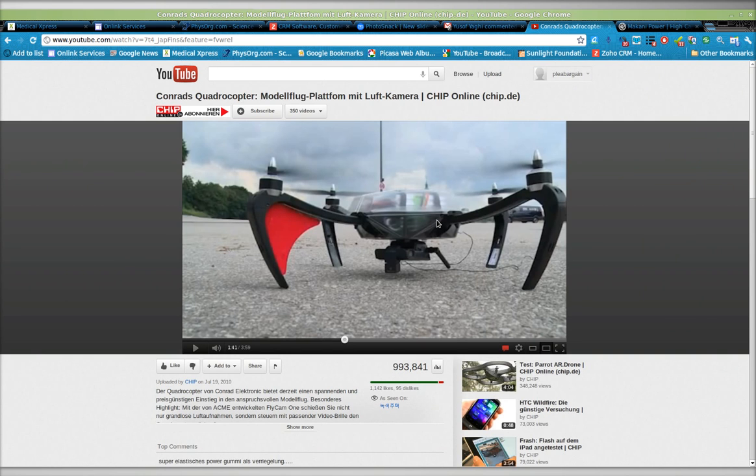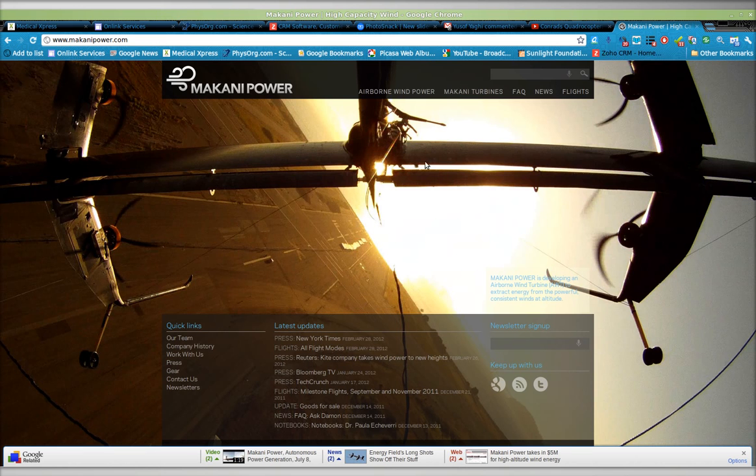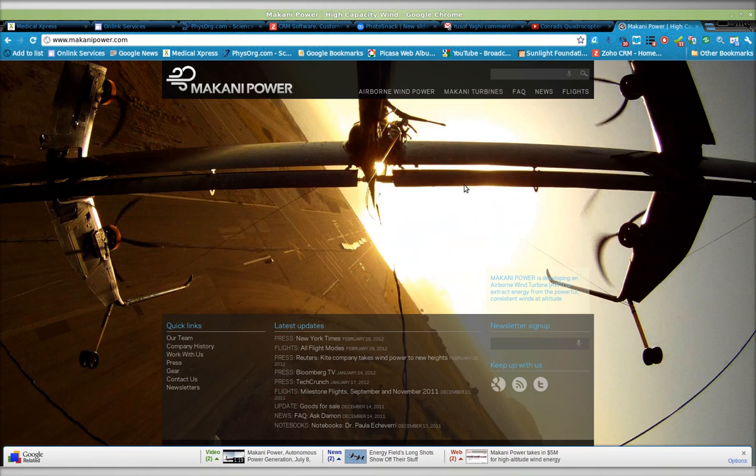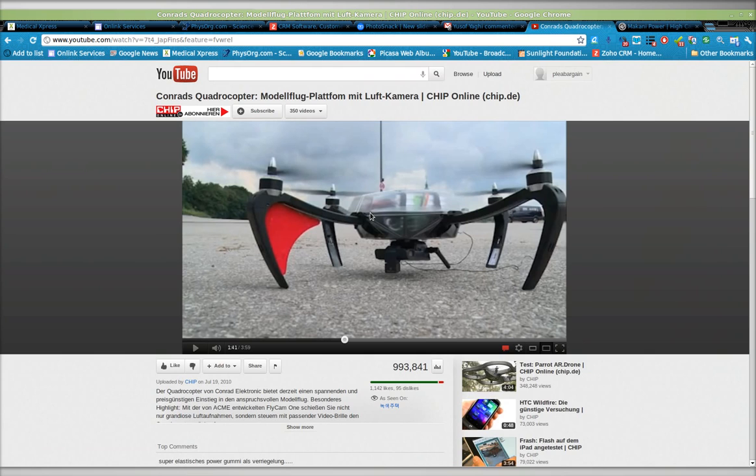but if you were to program the quadrocopter so that the propellers themselves were providing the stability and the power as these do, then you could theoretically have lots of these wind kites or wind-powered kites, wind-powered turbines quickly manufactured using existing quadrocopter technology.